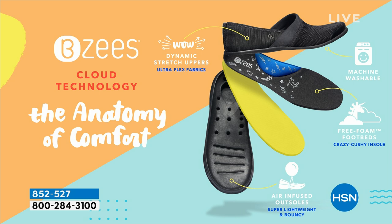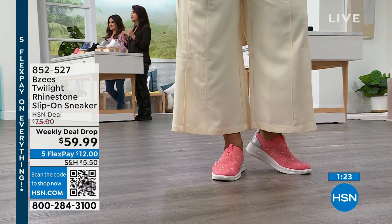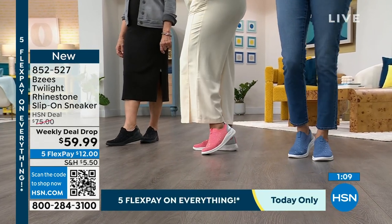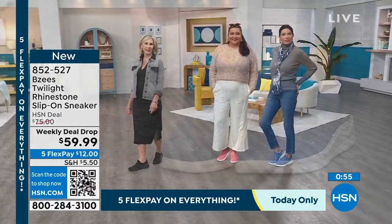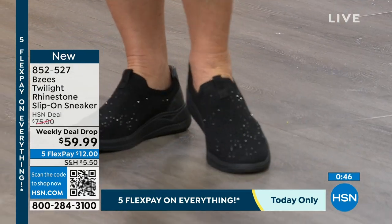It starts with our air-infused outsoles — you get restorative rebound with every step. Then the memory foam footbed from heel to toe never loses its value, keeps its shape just like your bed at home. Then we protect your arch with a memory foam pillow — the bridge from your toes to your heel that takes all the strenuous work. You have room to wiggle your toes and spread them naturally for more stability. At the end of the day when your feet swell and there's no give in your shoes, these are the shoes for you. This is your last chance at the weekly deal drop price — at midnight tonight it goes back to $75, and five flex pay ends today so $12 gets them home interest-free.